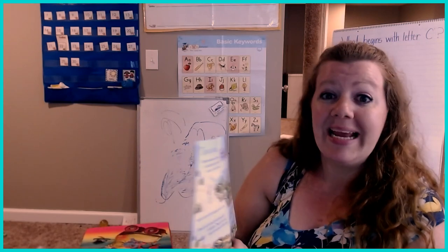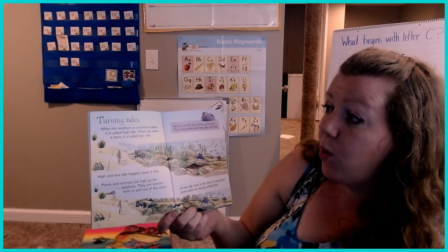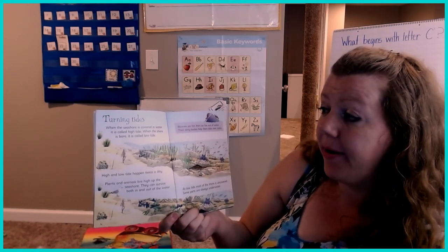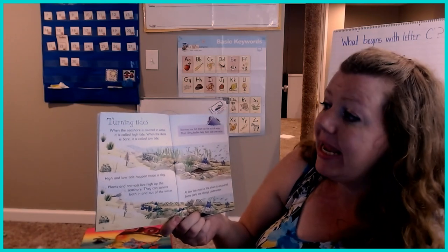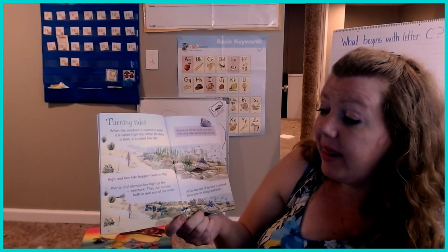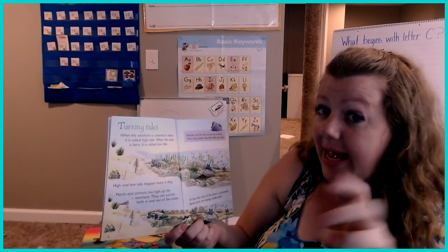Turning tides. When the seashore is covered in water, it's called high tide. When the shore is bare — where there's no water there — it's called low tide. High and low tide happen two times, twice a day.